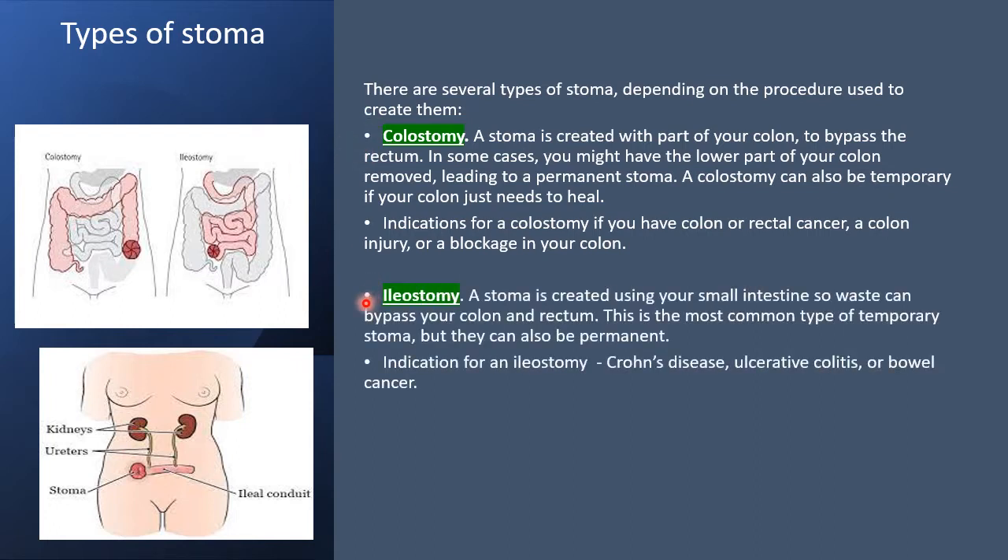The next type is ileostomy, where the ileum is brought out to the skin. It is a stoma created using the small intestine. It can be temporary or permanent. Indications for an ileostomy include Crohn's disease, ulcerative colitis, or bowel cancer.